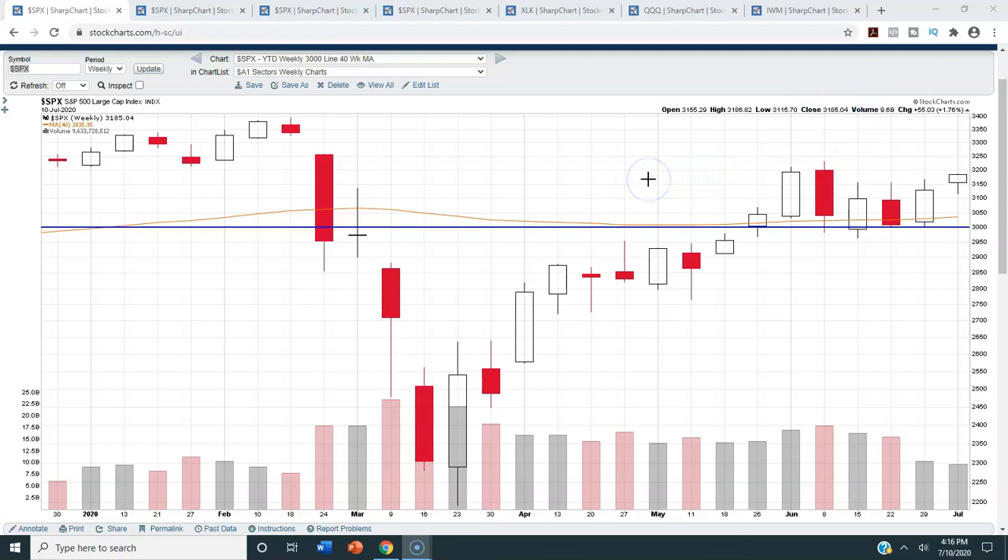The first chart we're looking at is a year-to-date weekly candlestick chart of the S&P 500. The blue line is set at 3,000, and the orange line is the 40-week moving average, equivalent to the 200-day moving average. We've now had the seventh week in a row where we have closed above 3,000 on the S&P 500. All but one week over the last seven, we have closed above this 40-week moving average. So from a technical standpoint, things continue to look good.